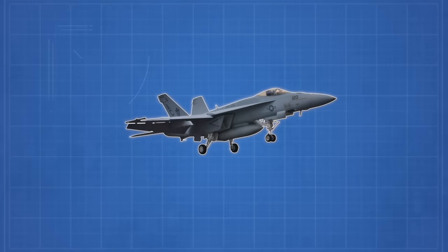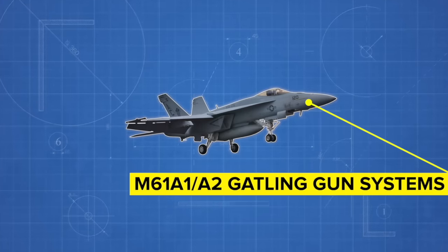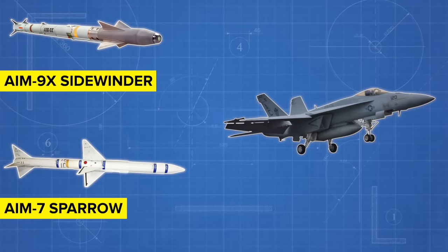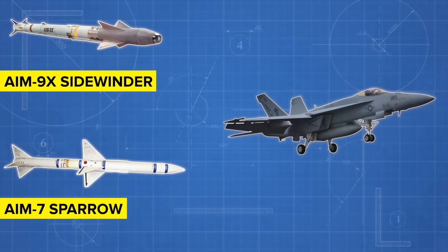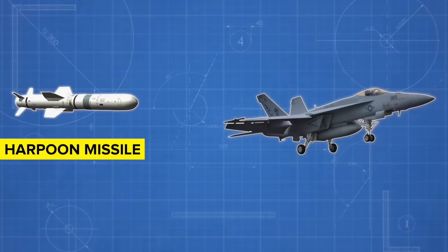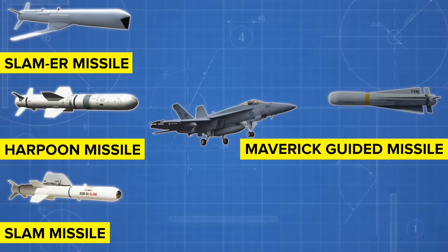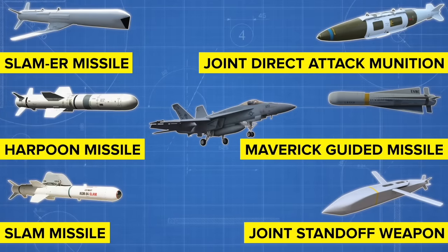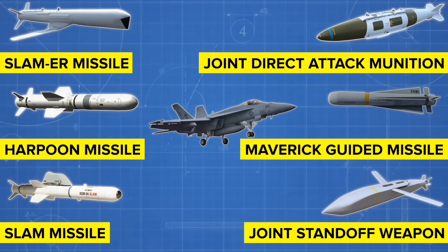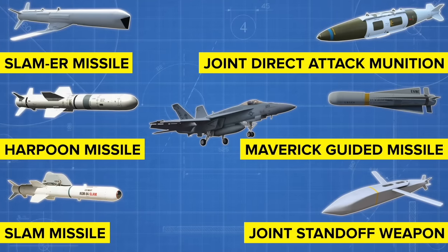But the Super Hornet's arsenal doesn't end there. It's a true multi-role fighter, armed to the teeth with an array of weapons for any scenario. Its M61A1/A2 Gatling gun systems offer rapid-fire precision. The AIM-9X Sidewinder and AIM-7 Sparrow missiles bring triple-threat capability and medium-range radar homing, respectively. It's equipped with Harpoon missiles for all-weather anti-ship warfare and SLAMs and SLAMMERs for standoff land attacks. The Maverick guided missiles, joint standoff weapons, and joint direct attack munition kits further expand its capacity for precision and power.